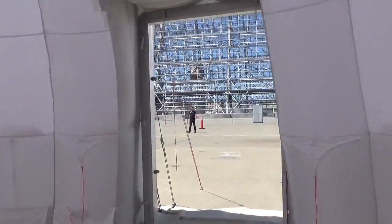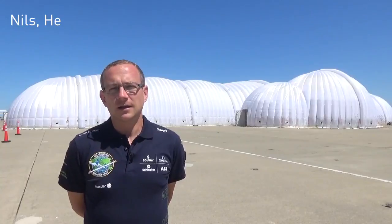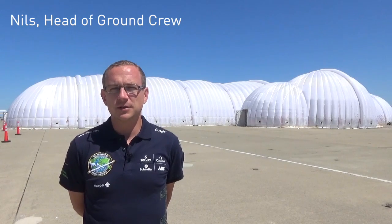It's an inflatable structure made out of very light fabric, although it's quite transparent because we can solar charge the aircraft while it is sheltered.